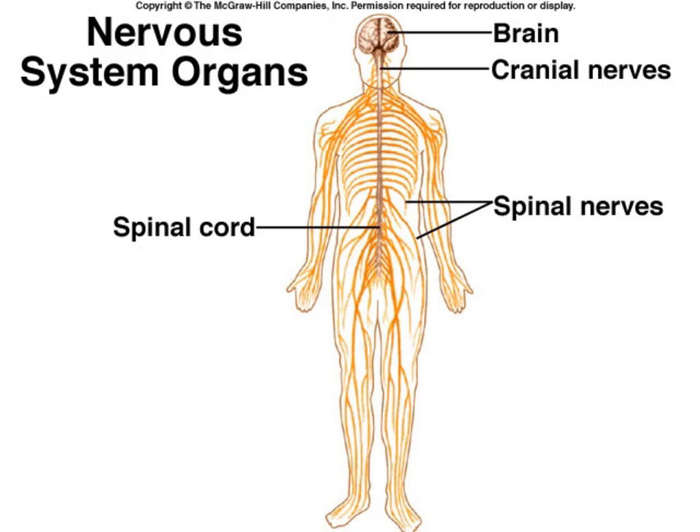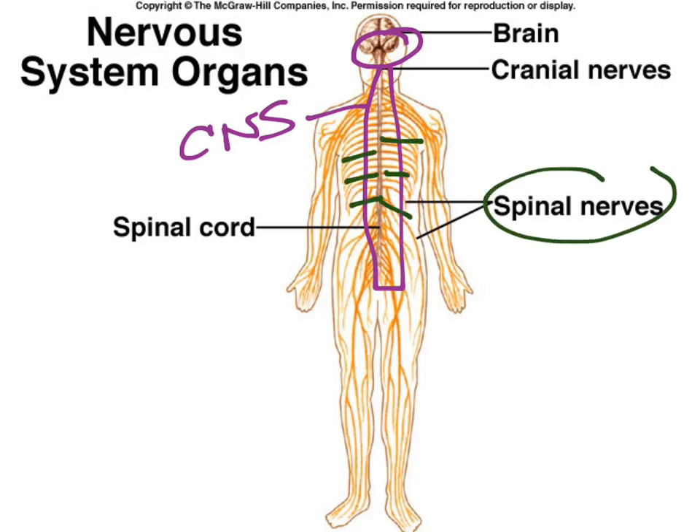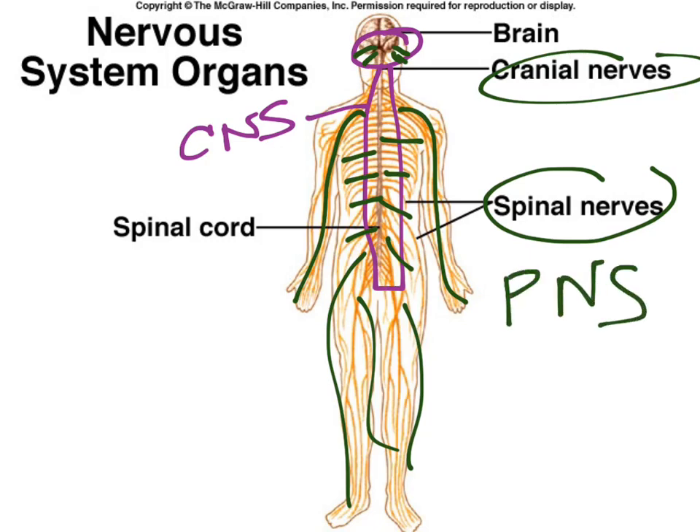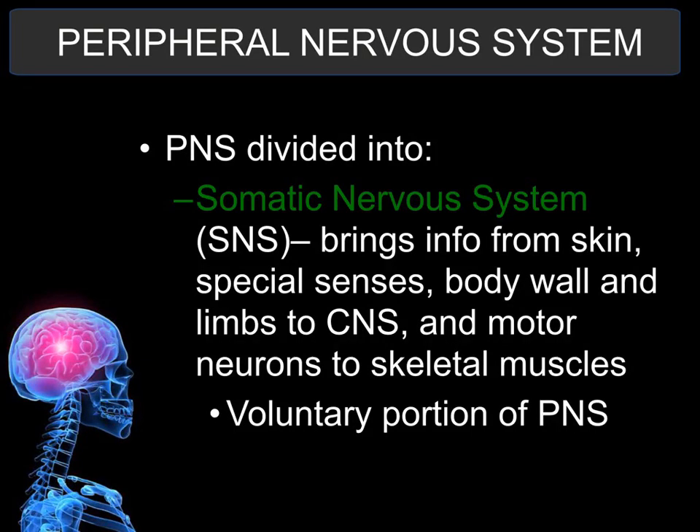Here is a general picture of the nervous system. Notice in brown, the brain and spinal cord are part of the central nervous system. The spinal nerves coming off the spinal cord in yellow, all the peripheral nerves, and the cranial nerves coming off the brain are part of the PNS — the peripheral nervous system. You can think of the brain and spinal cord as receiving sensory information — the input — while the peripheral nervous system handles the output, the motor function, sending information out from the brain and spinal cord.